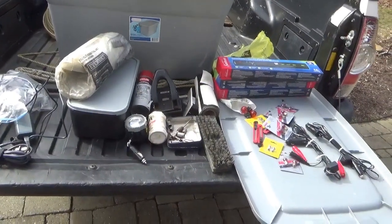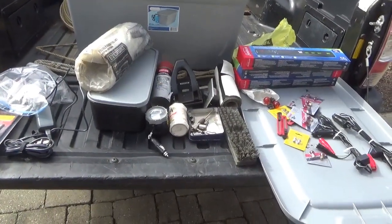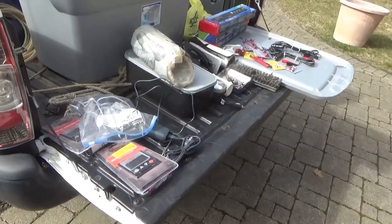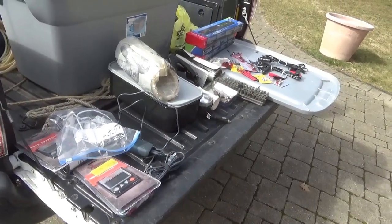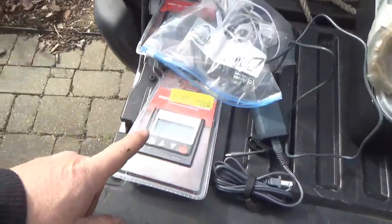Hey tubers, welcome back for another adventure. You guys know I love my flea markets — gives me a chance to do a little hunting and gathering. So I hit the flea markets in south central Pennsylvania: Williams Grove and Morningstar. You guys could look them up.